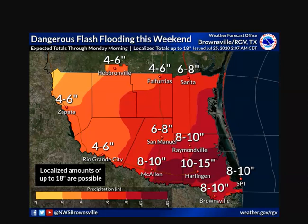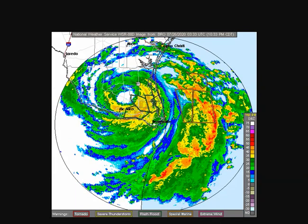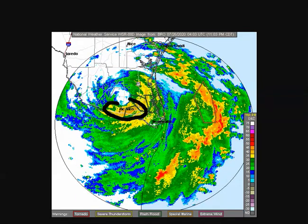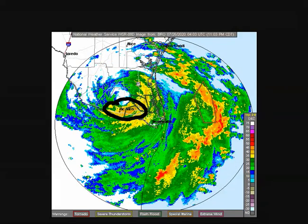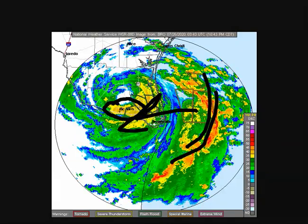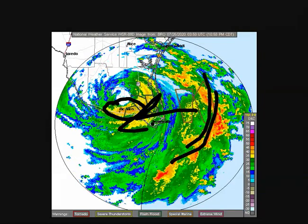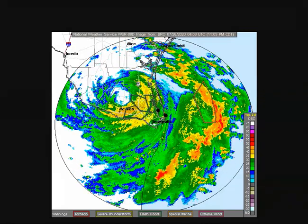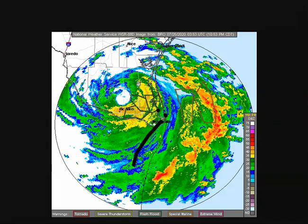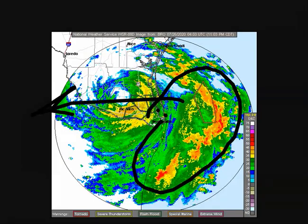The weather service says localized amounts up to 18 inches are possible — very, very serious. Here's the radar out of Brownsville: you can see McAllen, Texas is right in the southern eyewall right now, getting pounded with pretty heavy rain — those yellows. And look at offshore, very nasty weather. This is going to be moving across South Padre Island and into Texas and northern Mexico. Brownsville, Matamoros, South Padre, Port Isabel — you're not out of the woods yet, with all that offshore moisture bringing gusty winds and torrential rains.